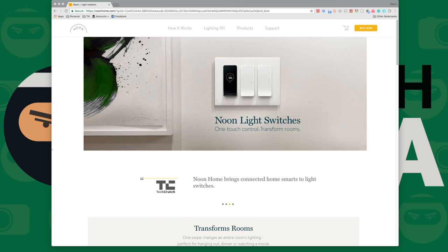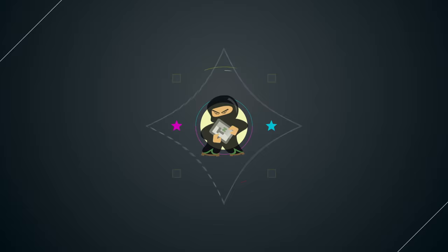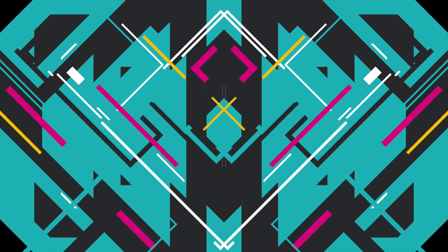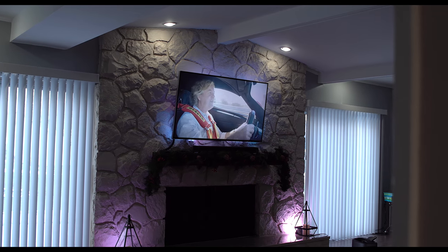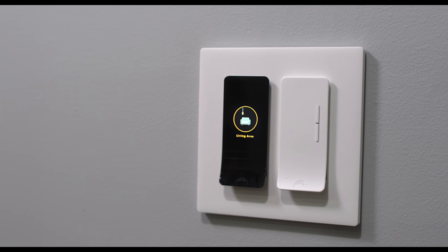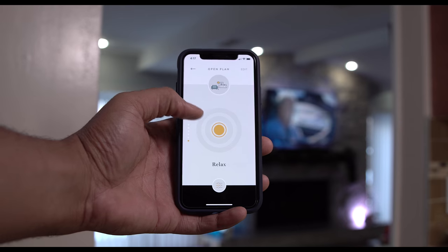This video is sponsored by Noon Home. What's going on guys? Kevin the Tech Ninja here and today we're going to talk about how to take your smart home to the next level. Today we're talking about lighting — not bulbs, but light switches. This is the Noon Smart Lighting. Smart lighting isn't anything new, but Noon disrupts the industry and gives you something totally different.